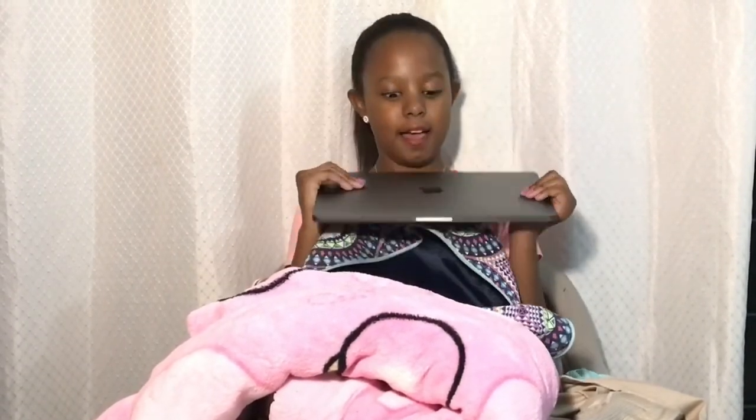Next we have this — it's a computer, and I would use it to watch movies because I love watching movies.